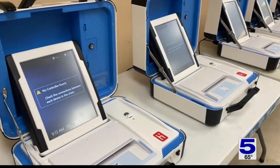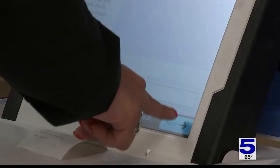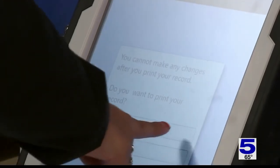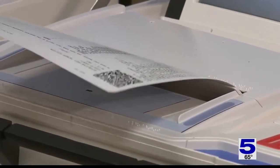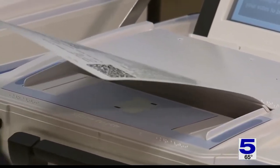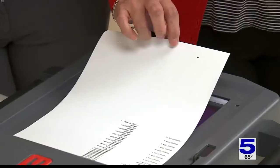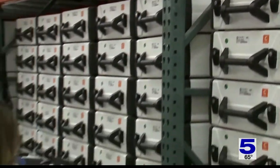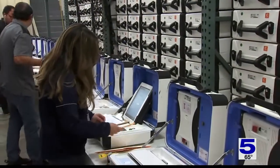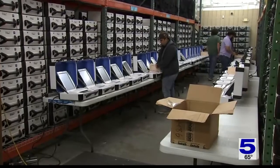Essentially, the machine works as an electronic touchscreen. But after you've made your selections, it is able to print, and voters are able to take their printed ballot to the scanner. From there, it'll be tallied with the other votes. The new state law requires that all machines either be converted or retrofitted to also produce paper ballots by 2026.